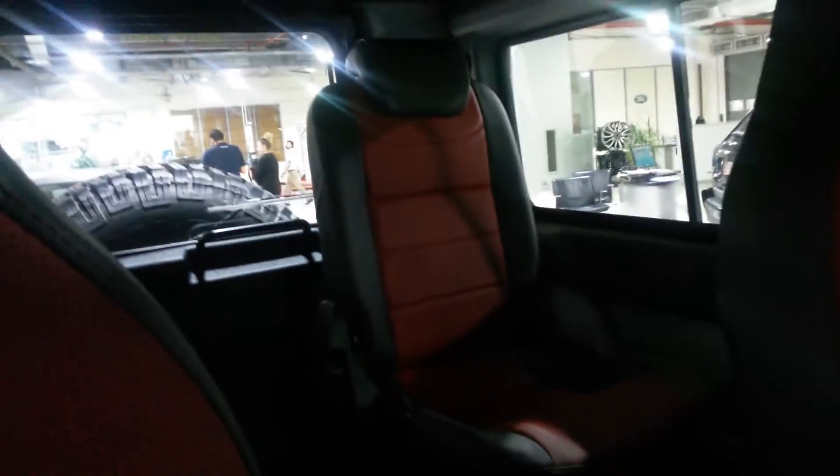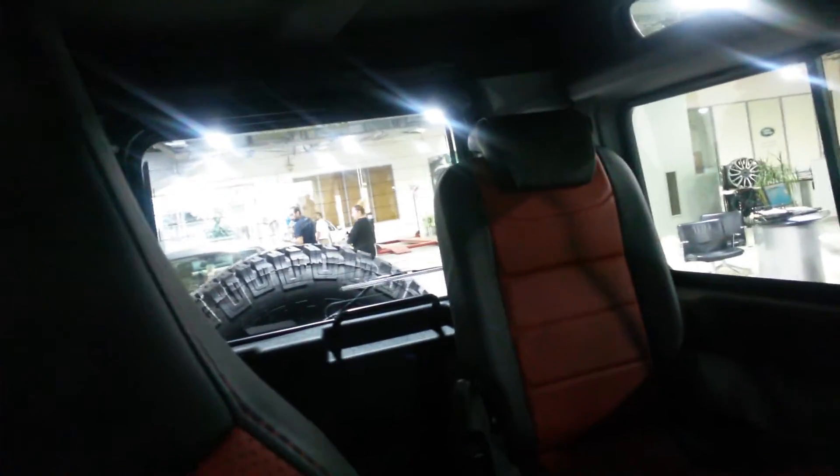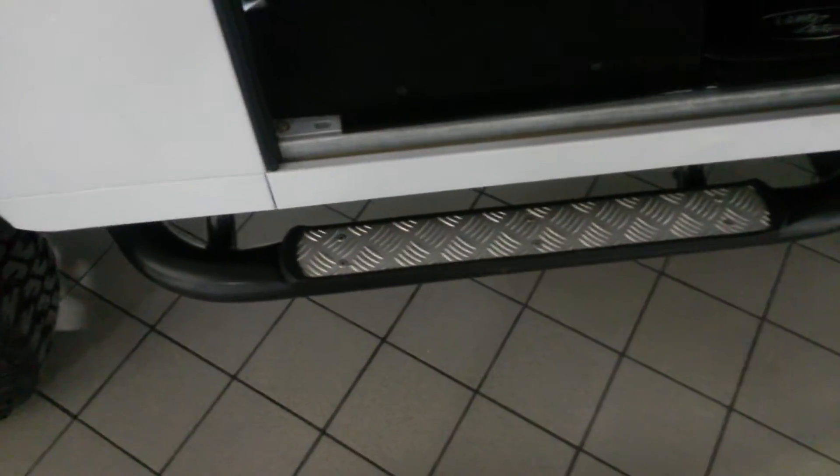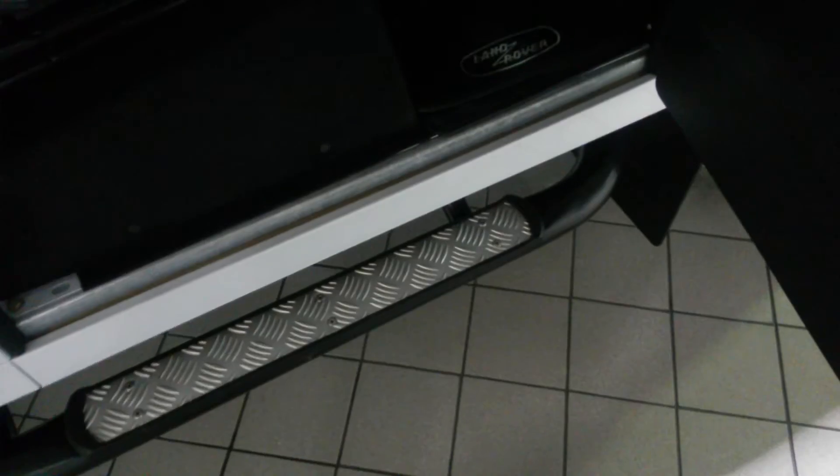But the owner of this particular vehicle is an absolute die-hard car fan and Land Rover enthusiast. It's a dream vehicle to own. It's an absolute privilege to have been selected as the guys to sell this particular vehicle. It's fully loaded.